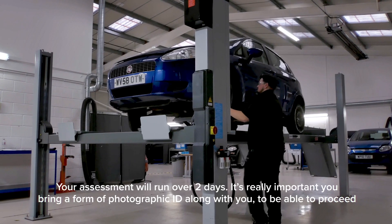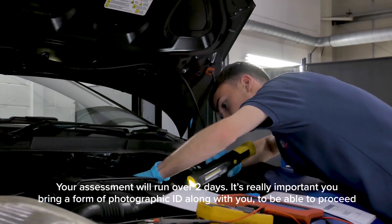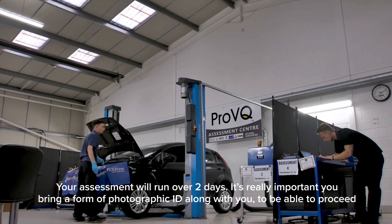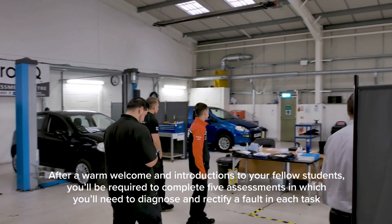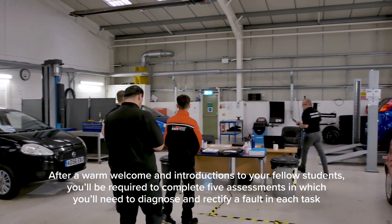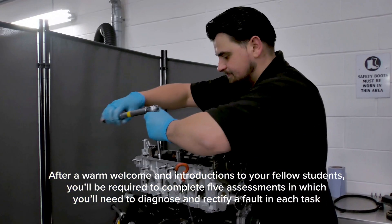Your assessment will run over two days. It's really important you bring a form of photographic ID along with you to be able to proceed. After a warm welcome and introductions to your fellow students, you'll be required to complete five assessments in which you'll need to diagnose and rectify a fault in each task.